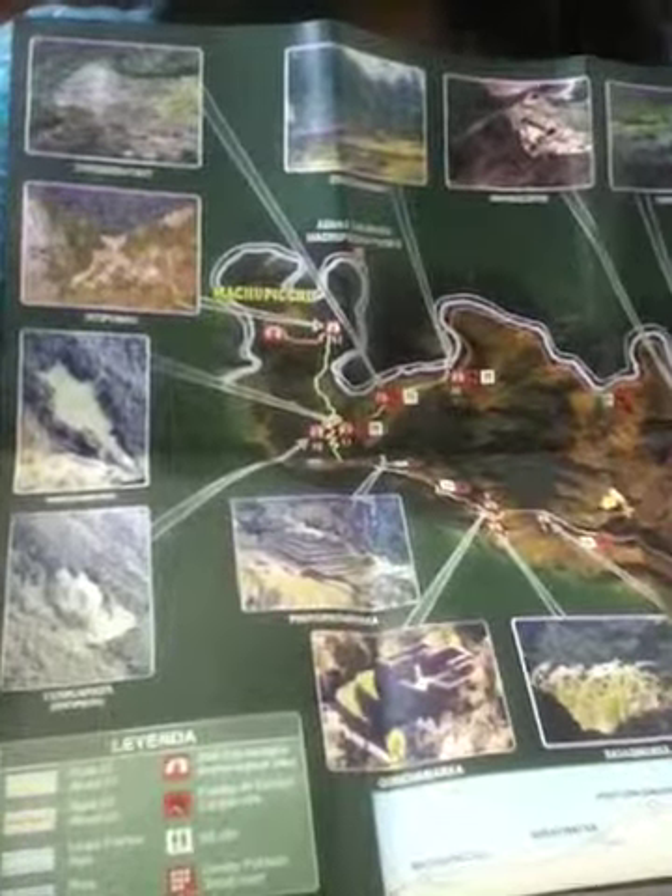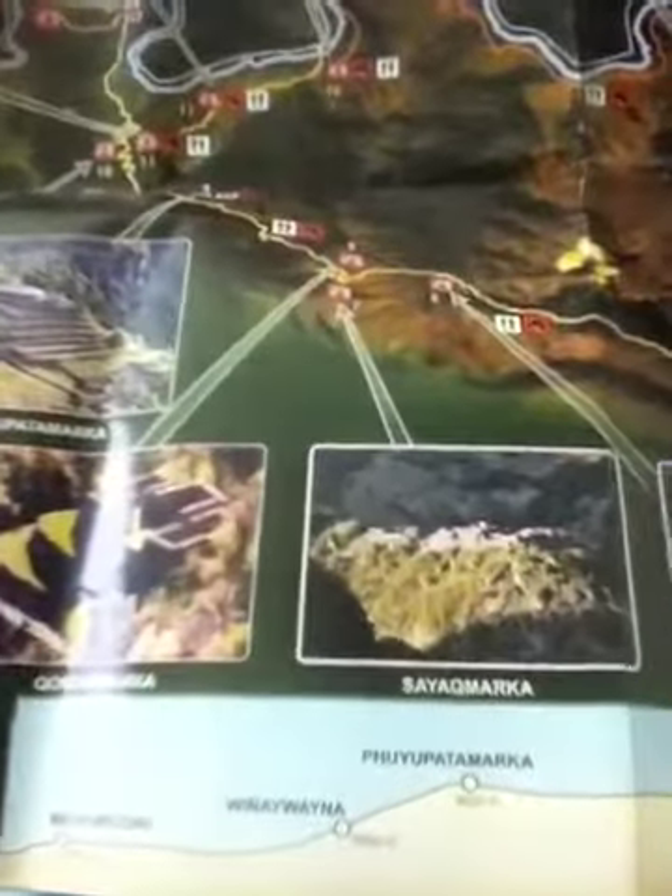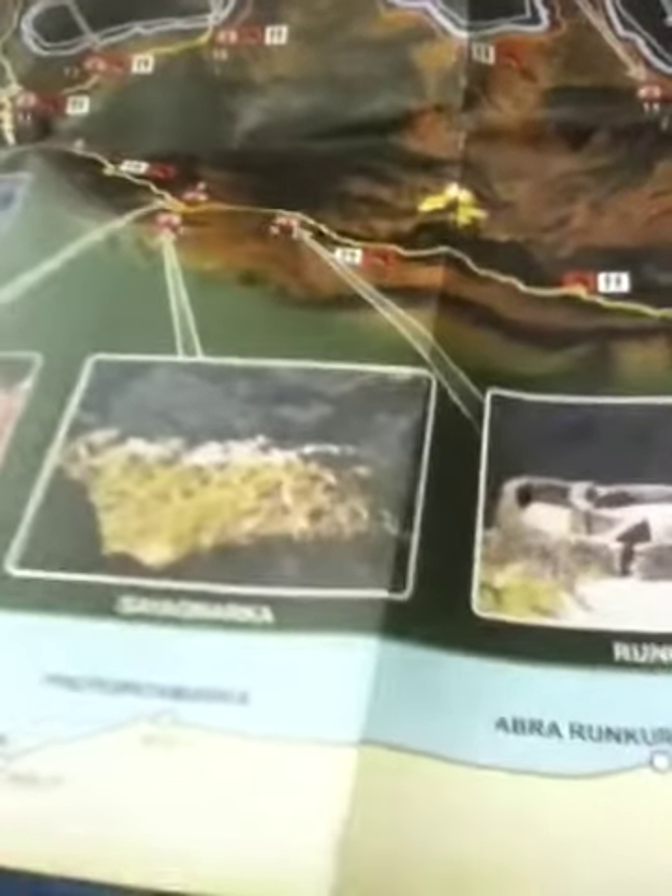This is our hike and preview map for the Inca Trail. That's all the locations that you may or may not see. And on the bottom it's just a preview of day to day height and everything.